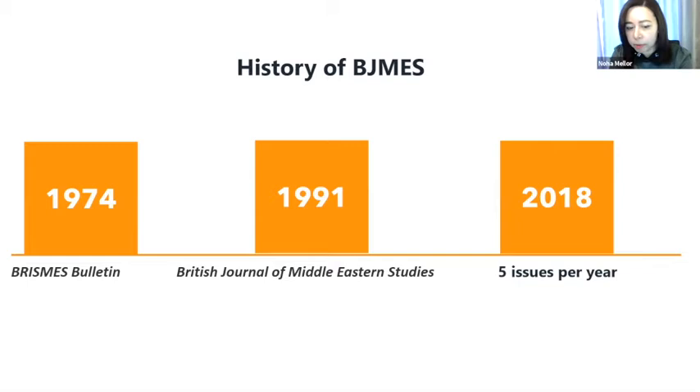We usually publish one special issue per year, sometimes every second year, depending on our backlog. In terms of scope, we have a balance between social sciences and more traditional disciplines associated with Middle Eastern and Islamic studies: language, literature, history, political economy, anthropology, sociology, geography, culture, and religion — but not business, management, or medicine. We cover the whole region: the Arab region, Iran, Kurdish areas, Turkey, and Israel. Although the title says British, our data shows the journal has an international audience from Europe, the US, and certainly the Middle East as well.